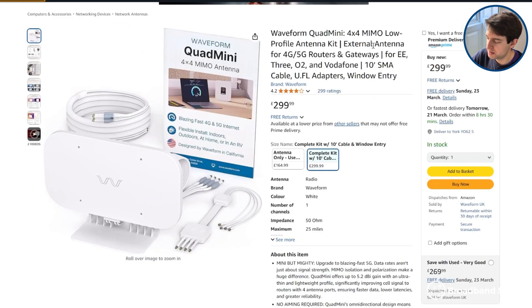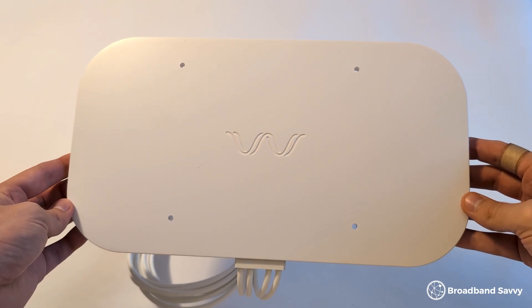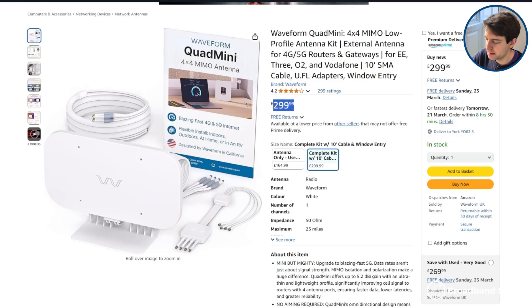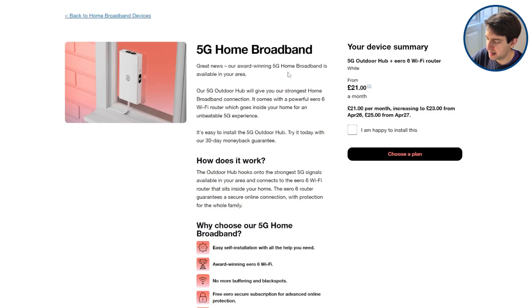If you just want to buy an antenna on its own, click the link in the description to the Waveform Quad Mini on Amazon, which works in a very similar way to the antenna component of the 5G outdoor hub. It's very easy to install and allowed us to get above a 40 megabit upload speed, but it is a decent bit more expensive compared to buying an outdoor 5G hub on a plan from 3.